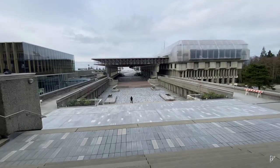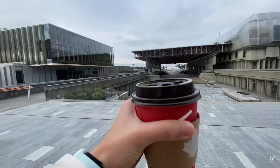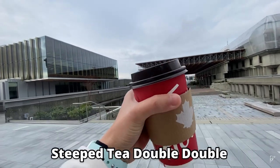Just look at my background. Look at how huge this place is. By the way guys, I'm drinking Tim Hortons — the Steep Tea Double Double.